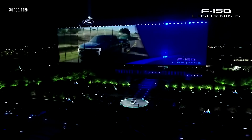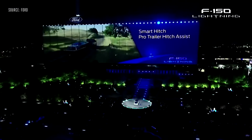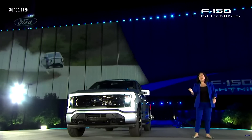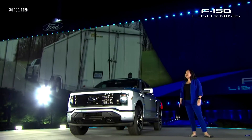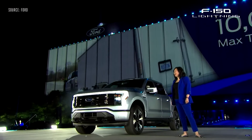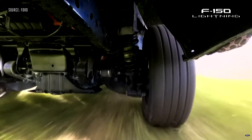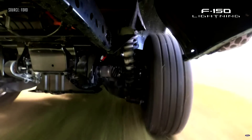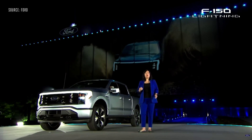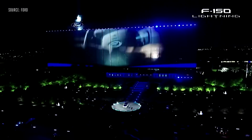A suite of new tools like Smart Hitch and Pro Trailer Hitch Assist means that towing doesn't need to be a two-person job. Dependable and torture tested with an all-new frame using the strongest steel ever in an F-150, this is a truck that can tow up to 10,000 pounds up a brutal hill in extreme heat or cold. Rugged underbody protection keeps the battery safe with metal skid plates shielding both the battery and inboard motors from tough terrain.